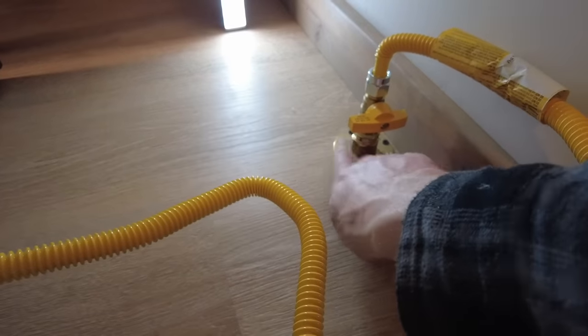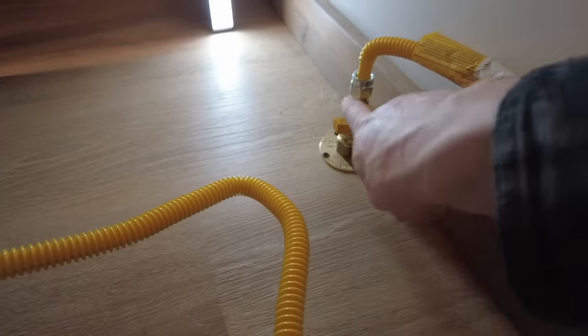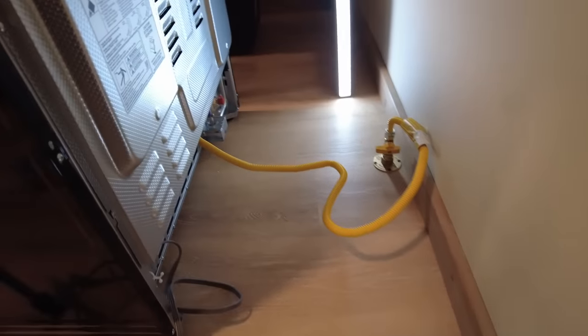CSST to a termination flange to a valve to a standard gas line. We're all hooked up.